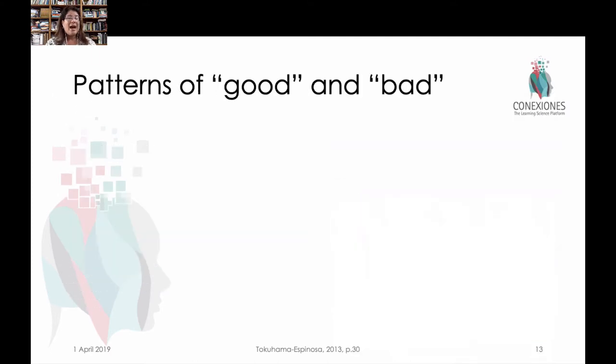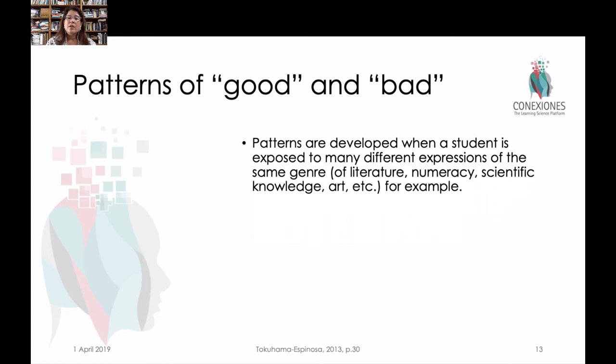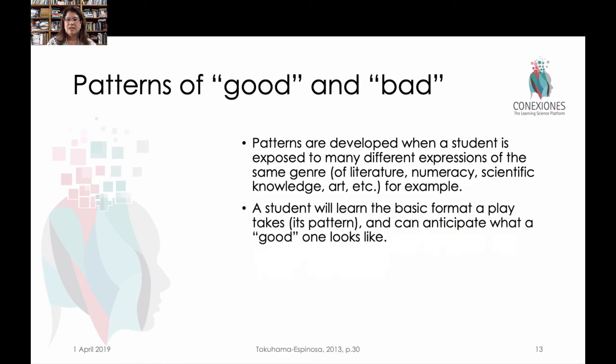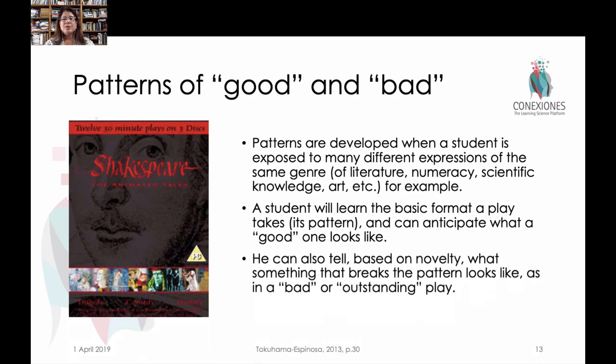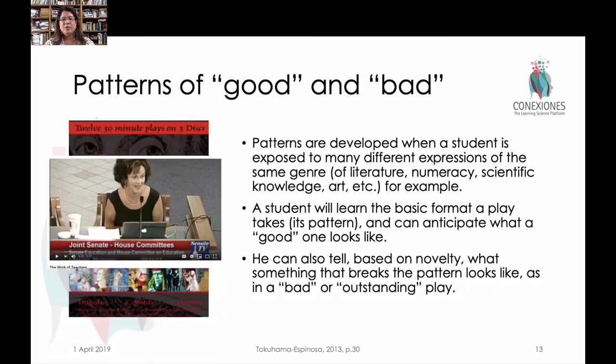Another way to look at this is that there are patterns we develop for social behavior, or for what's good or bad — like what is a good work of art or a good play. By seeing multiple representations of different genres of great poems, plays, or sonnets, the more times we reinforce what we consider good, the easier it is to recognize that good pattern. But this is also true in the negative — when something breaks the pattern, we automatically think 'this is bad.' And I want to share a video about a very clever way that teachers can identify patterns of errors, which allows us to be better at our craft.